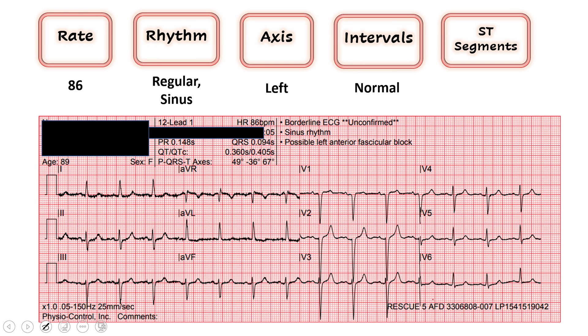Moving on to ST segments. I always start with the inferior leads first — leads 2, 3, and AVF — looking for any ST elevations or depressions. That looks pretty much along the baseline. Same thing in the high lateral leads with one and AVL, and moving over towards the septal and anterior leads — same thing. I'm not really seeing any ST elevations or depressions. They all look along the baseline. I'll say those look normal.